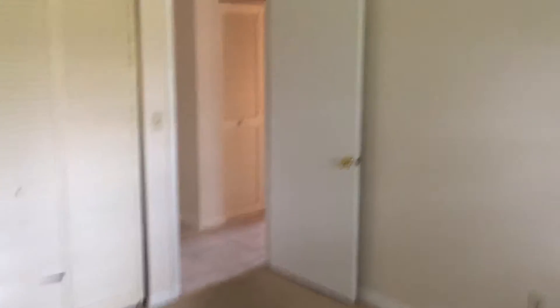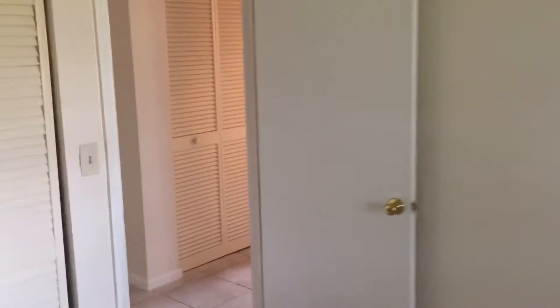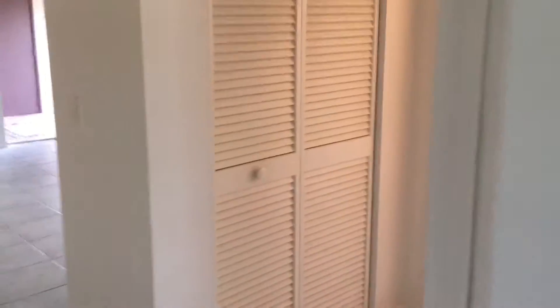Double closet, and another linen closet over here.